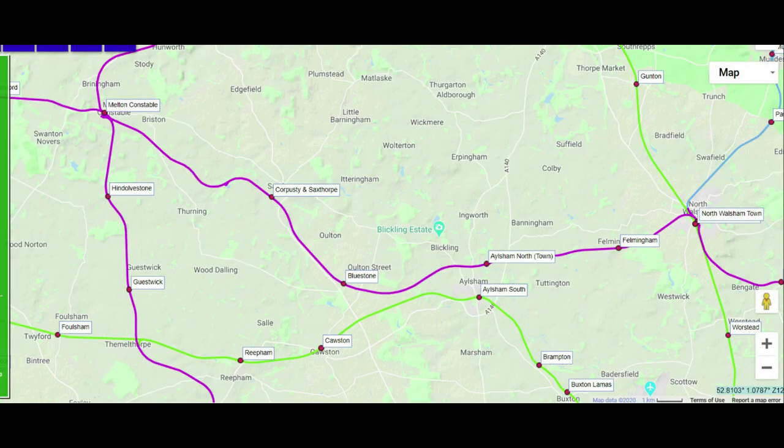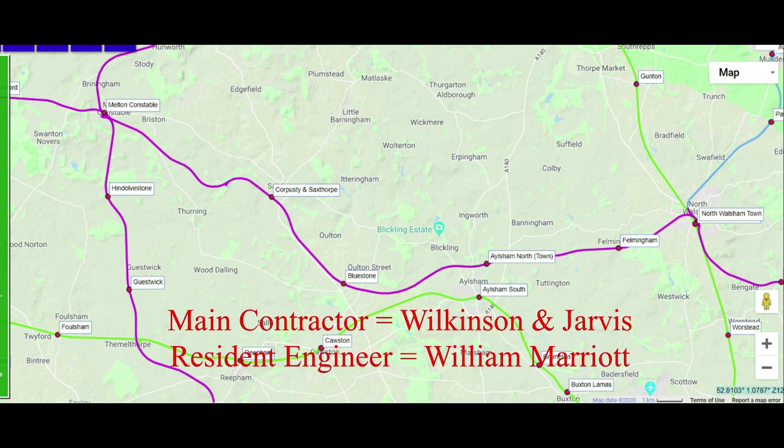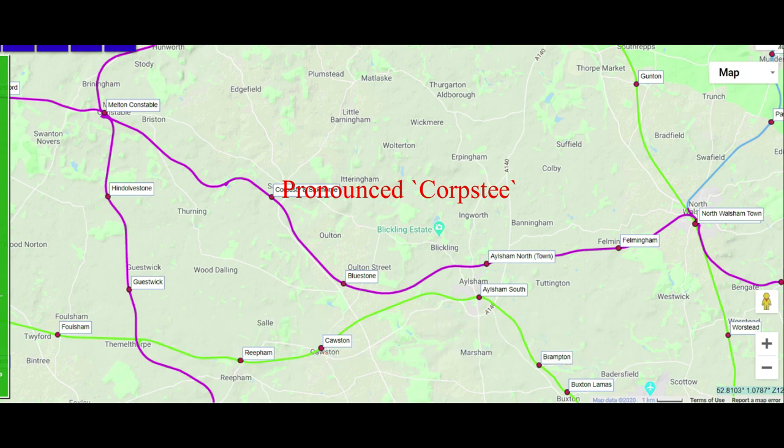Hello and welcome to another of my series of videos looking at what remains of some old Midland and Great Northern Joint Railway lines here in Norfolk. In the next couple of videos I'm going to look at the line from North Walsham to Melton Constable. This line joined up the Yarmouth and North Norfolk Railway line at North Walsham with the Lynn and Fakenham line at Melton Constable. It ran for 17 miles across country through Felmingham, Aylsham, Bluestone, Corpusty and Saxthorpe to Melton Constable. In this first part we're going to look at the line from North Walsham to Aylsham, and in the second part we'll look round Aylsham and then move on to Melton Constable.